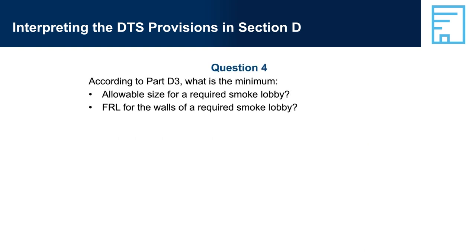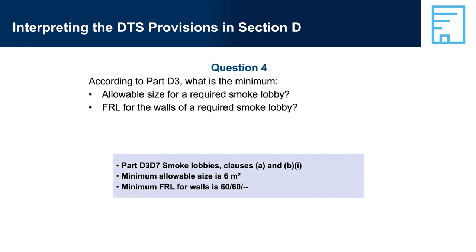Question 4: According to Part D3, what is the minimum allowable size for a required smoke lobby, and the minimum FRL for the walls of a required smoke lobby? Answer 4: Part D3-D7, Smoke Lobbies, Clauses A and B — the minimum allowable size is 6 square metres, and the minimum FRL for walls is 60/60/-.